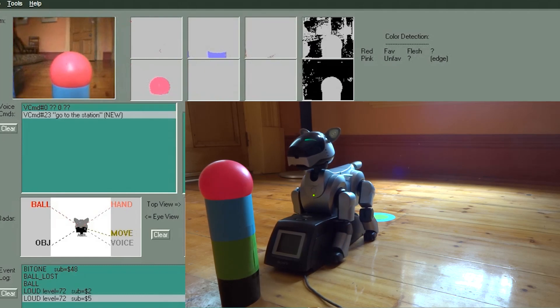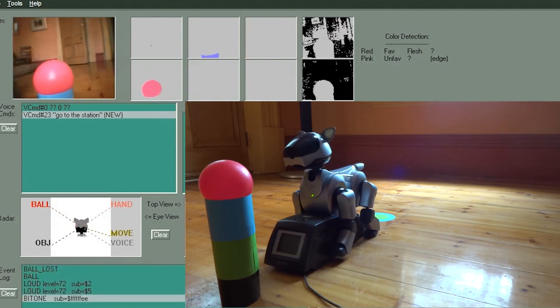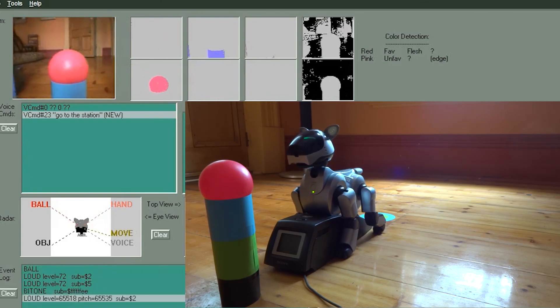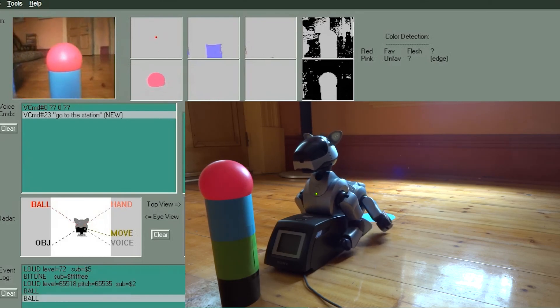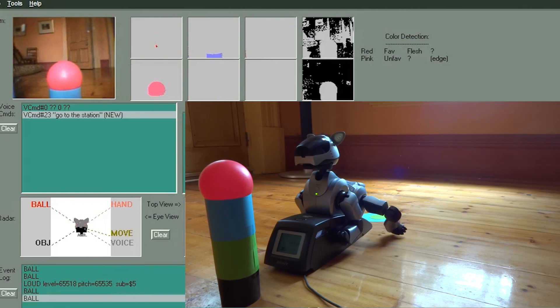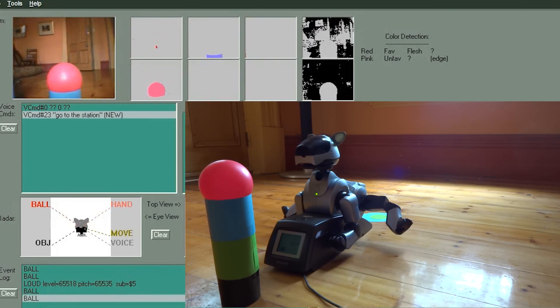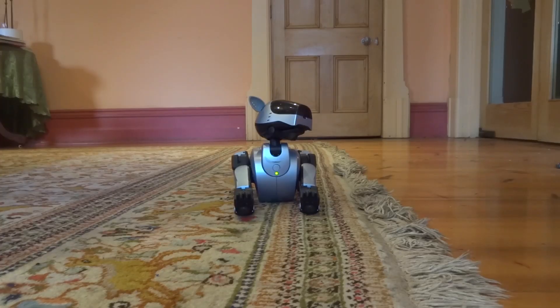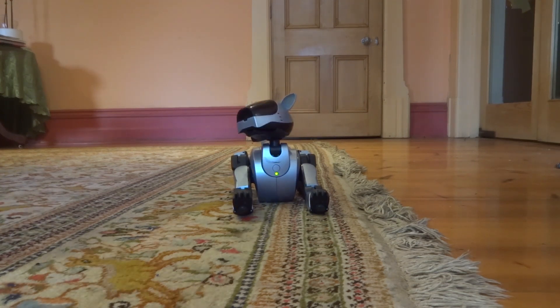Later models of AIBO greatly improved the self-docking feature. In the introduction I raised the question: does AIBO have a soul? Assuming you haven't dismissed this as the insane ponderings of someone who befriends robots...